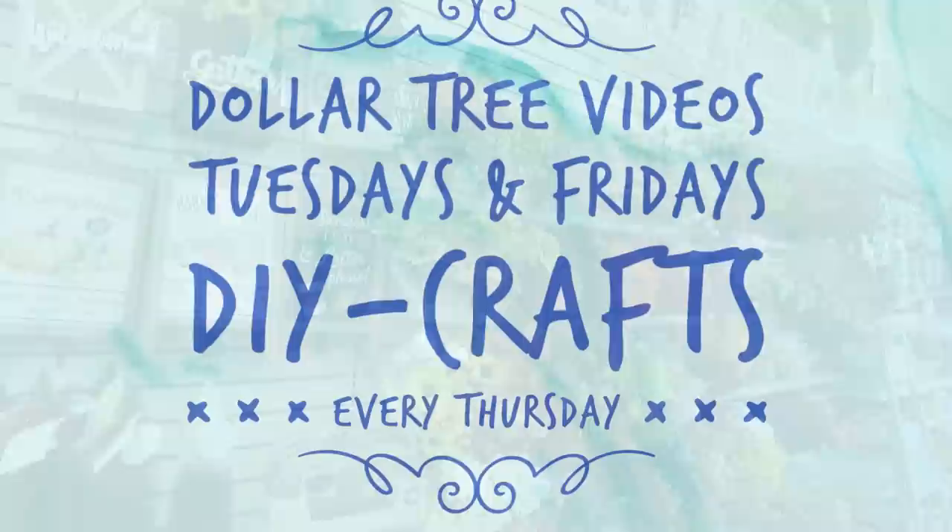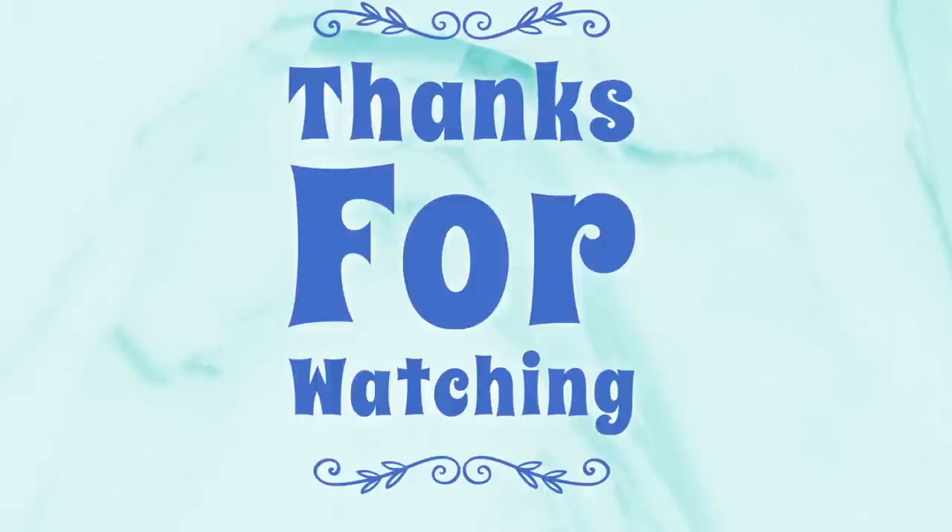Don't forget - we do Dollar Tree videos on Tuesdays and Fridays, and DIY videos every Thursday. Thank you guys so much for watching. Don't forget to subscribe, like, and share. Here are some other videos from our channel you might also enjoy - have a great weekend everyone!